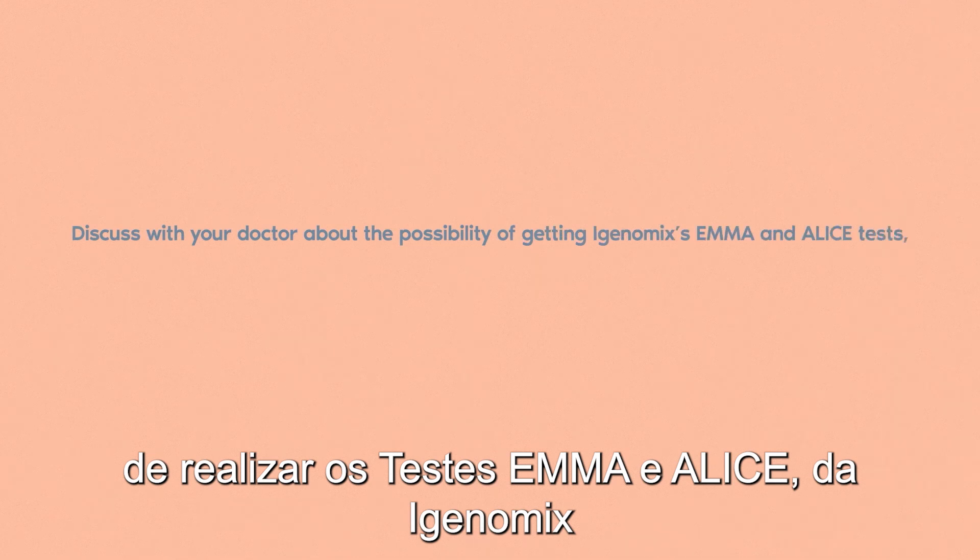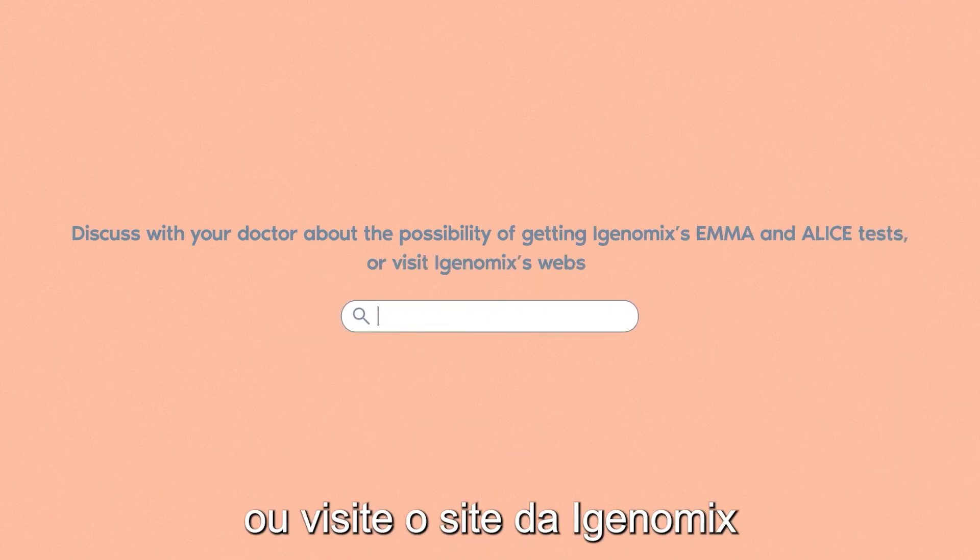My best advice? Discuss with your doctor about the possibility of getting iGenomics' Emma and Alice tests. Or visit iGenomics' website.